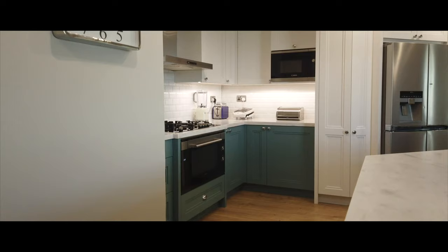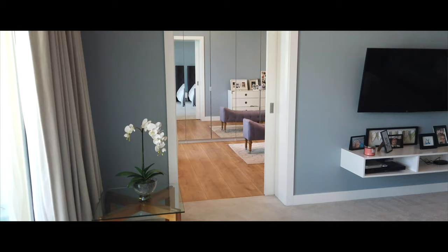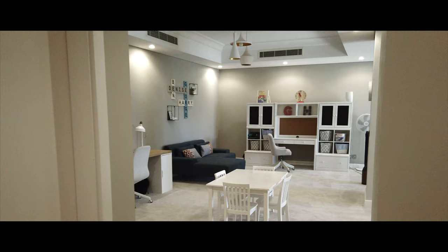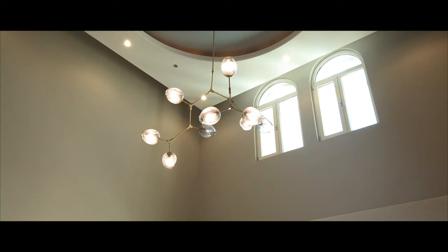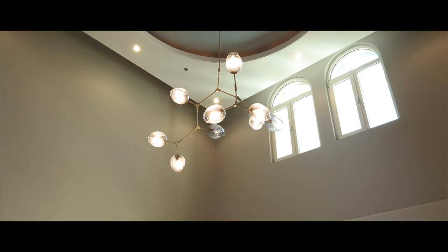Welcome to Shoreline Residences, a beachfront development on the Palm Jumeirah — a collection of 20 residential buildings. Today I'm going to be taking you on a property tour of my new listing, which is a duplex penthouse: 5,000 square feet, four bedrooms and five bathrooms. Let me take you for a look.